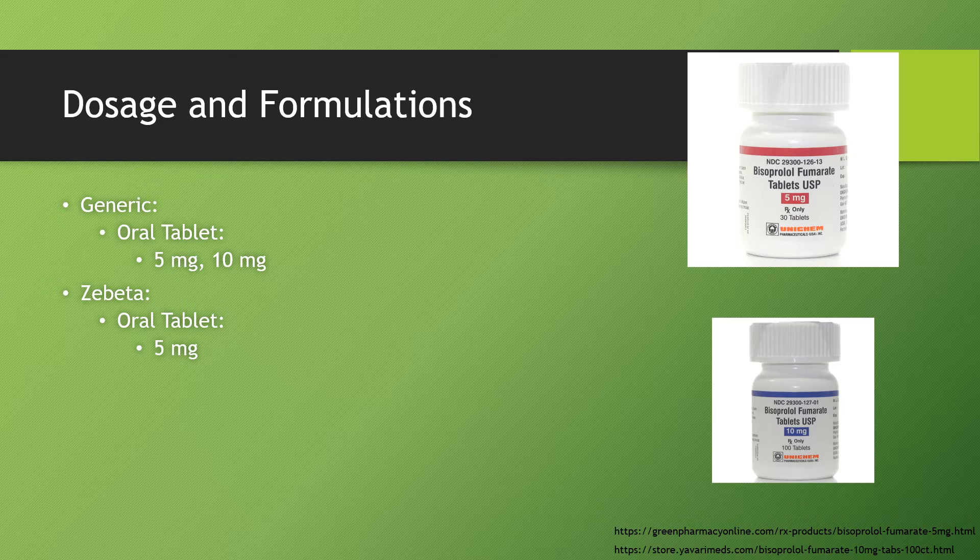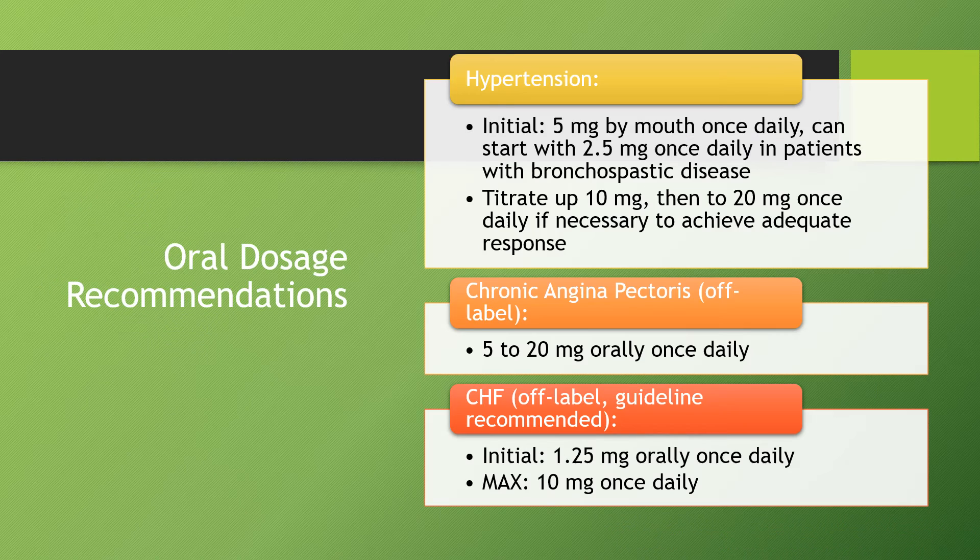Bisoprolol is offered in oral tablet form. It comes in generic 5mg and 10mg, as well as the brand Zebeta tablets in 5mg. For dosage recommendations in hypertension, we start at 5mg by mouth once daily, or 2.5mg once daily in patients with bronchospastic disease. We can titrate up to 10mg and then to 20mg once daily if necessary. For off-label angina pectoris, 5–20mg orally once daily; for CHF, starting at 1.25mg once daily with a max dose of 10mg once daily.